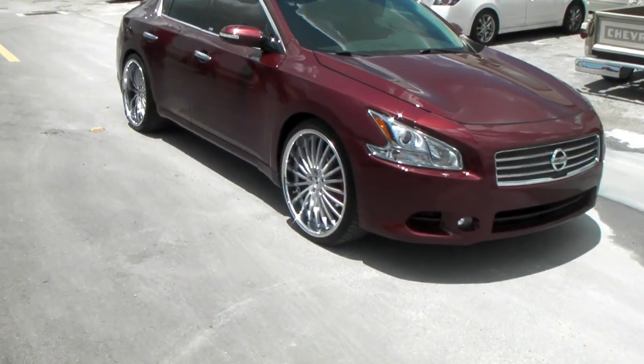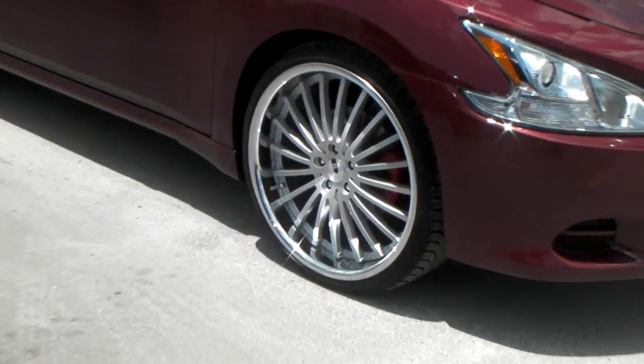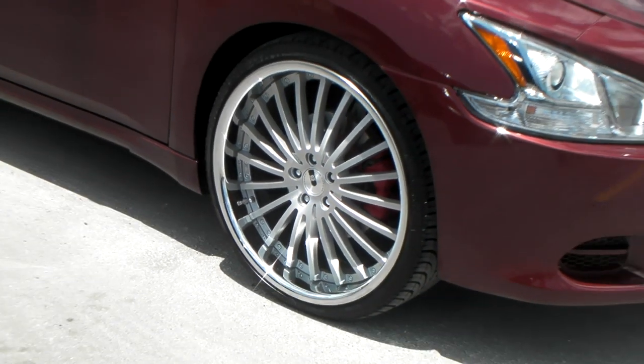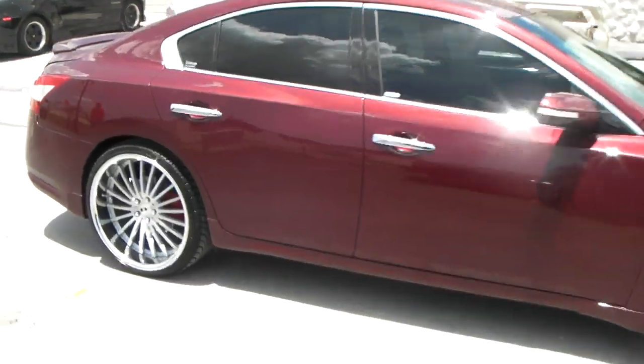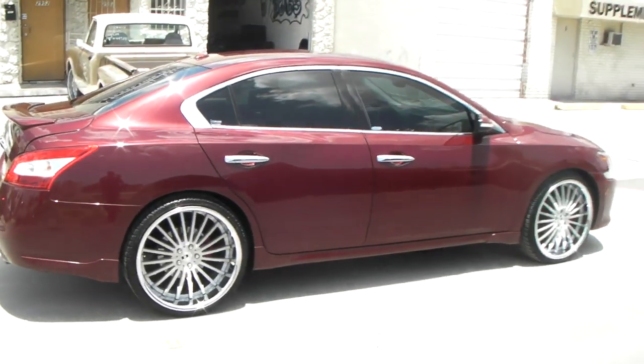Got the XO New York brushed face chrome lip — great looking wheels. See the front 22x9, got a nice looking chrome lip on it. We do these wheels on a lot of different cars: BMW 7 Series, Mercedes S550, and a bunch of different other vehicles.